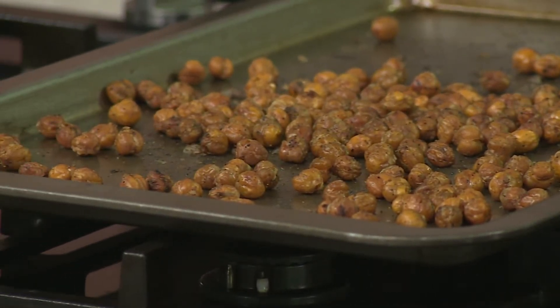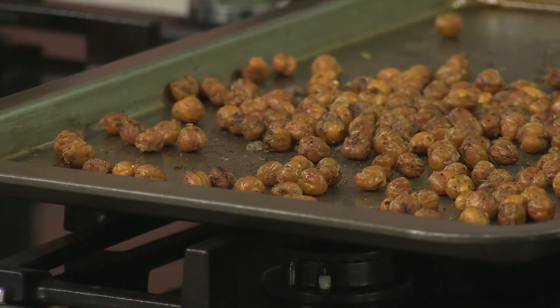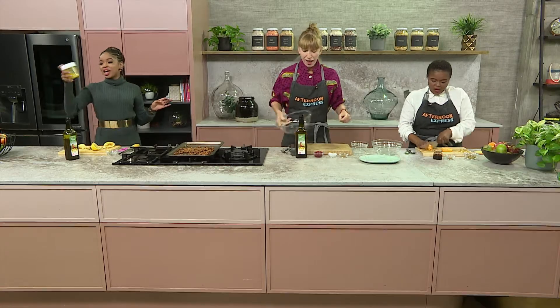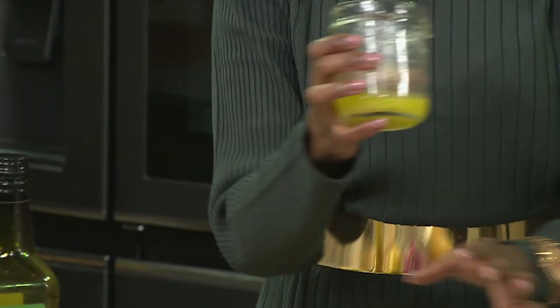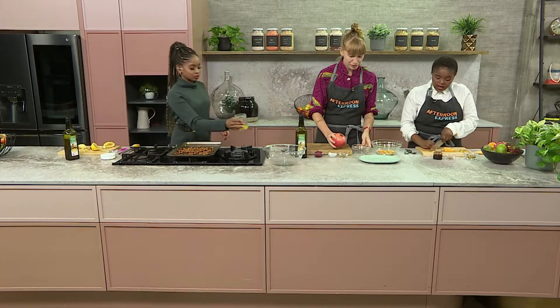I'm almost done with my dressing. As I promised — shake, shake, shake it up. It's just that easy — a homemade dressing where you know everything that's in it. You know it's packed with goodness and it's pretty much good to go into this beautiful savoury dish. Also very seasonal, because we're using lemons in there, and it is that time of the year when we bulk up on vitamin C.